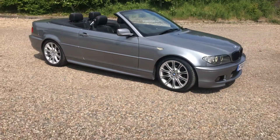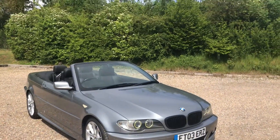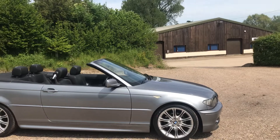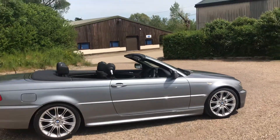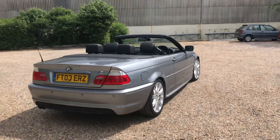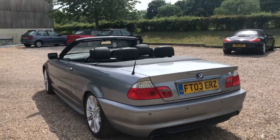Hi folks, this is Danny at Brantley James Classics. Today's no-doubt future classic is the unmistakable BMW 3 Series. This one is a Cabriolet from 2003 — it's a 325i, so it's a petrol six-cylinder. It's absolutely beautiful, been really well looked after, in excellent condition, a total credit to the previous owners. I'm going to give you a slow walk around and tell you a bit about the car as we go.